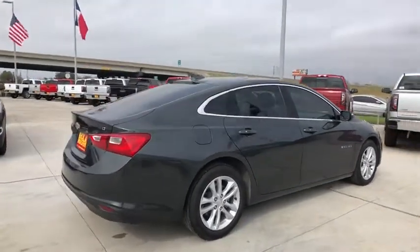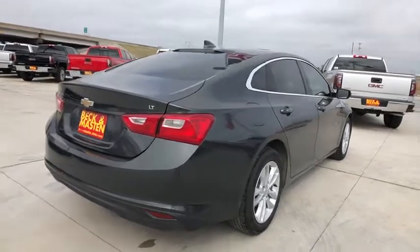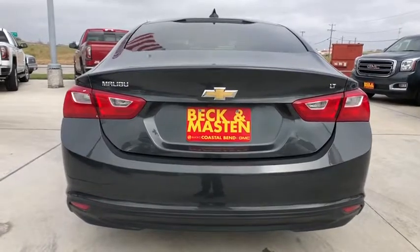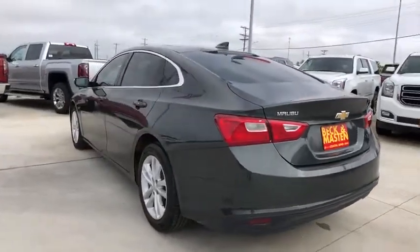Here are some of this vehicle's great options: traction control, steering wheel audio controls, stability control, keyless entry, backup camera, remote engine start, anti-lock braking system, Bluetooth, adjustable steering wheel, floor mats, keyless start.